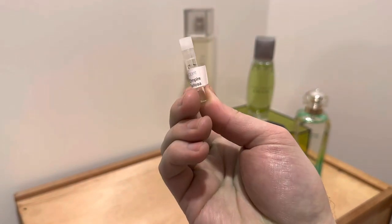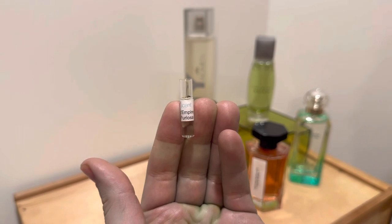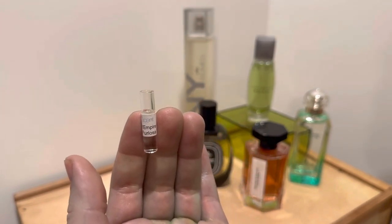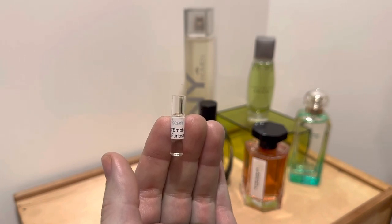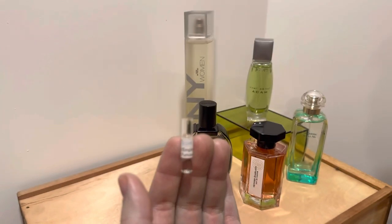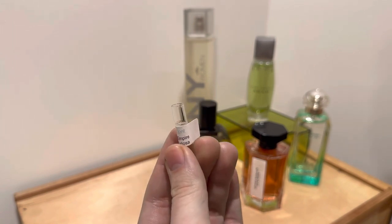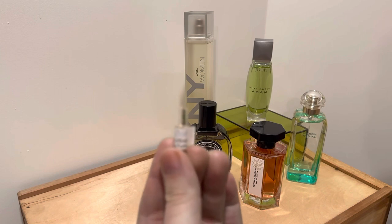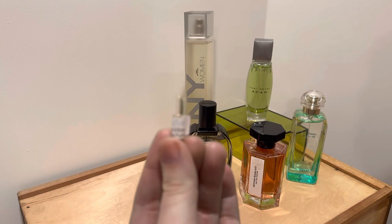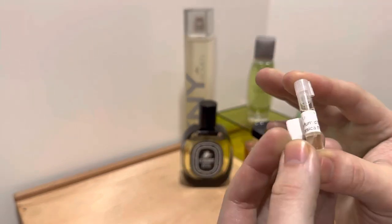Corsica Furiosa from Parfum d'Empire. This one is also a very green, herbal kind of smell, and it has a hay-like quality to it — not very sweet, green, light, fresh, and airy. I'm not getting the tomato leaf super strongly in this; I'm getting a lot of different green notes, but I can see its presence in this one.